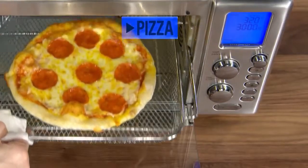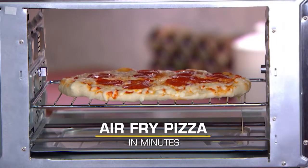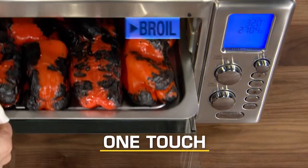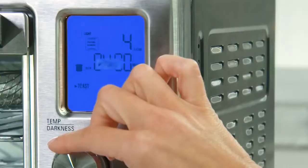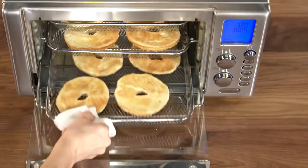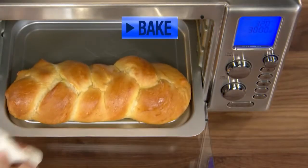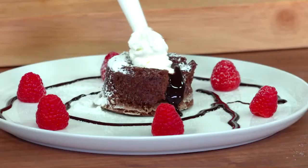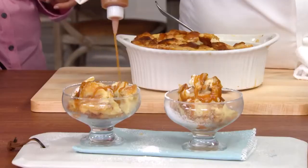Air fry pizza in minutes with perfect crust and sizzling hot toppings bursting with flavor. One touch to broil just like your oven — make broiled cheesy Reuben sandwiches. There's a toast function with five levels of darkness — toast bagels and six pieces of toast with no flipping. There's even a bake function: bake a chocolate molten cake with a gooey chocolate center and white chocolate bread pudding with macadamia caramel sauce.